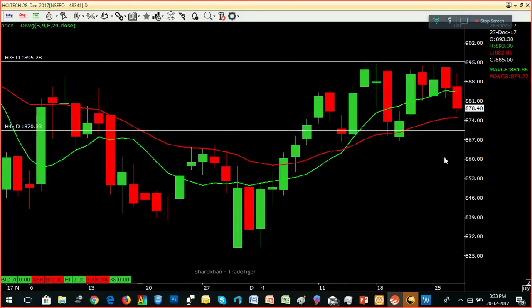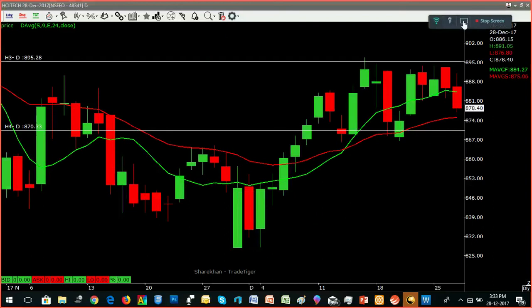SL Tech is a big picture — we can see the future. Futures, SL Tech. That's how we can see the trading market. Support: 865, resistance: 895.